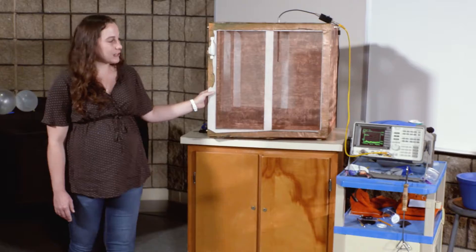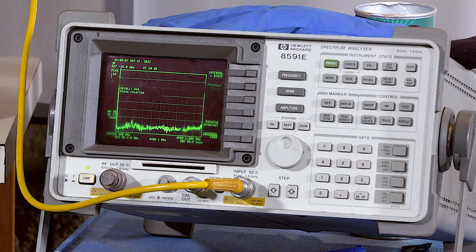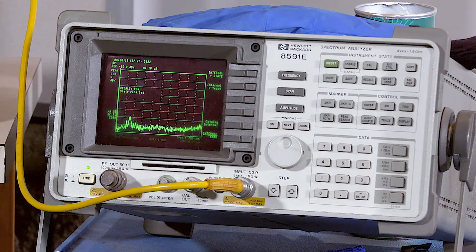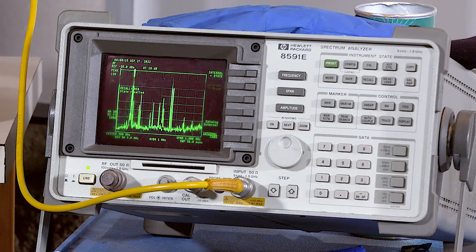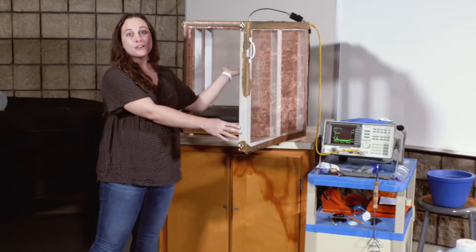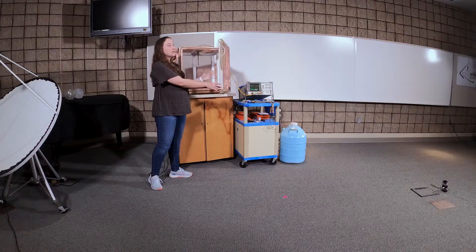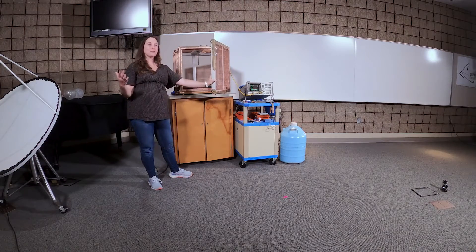Right now we can see with the door ajar, already showing in our spectrum analyzer kind of low down here. As we open the door, you'll see that signal getting brighter. This antenna is able to pick up radio waves, and so it's able to see parts of the electromagnetic spectrum that we cannot.